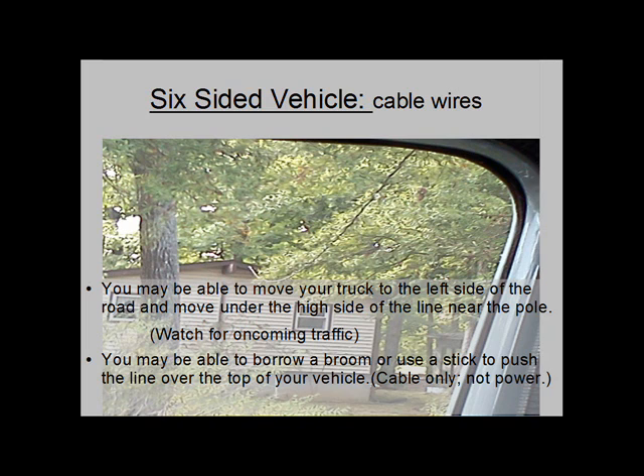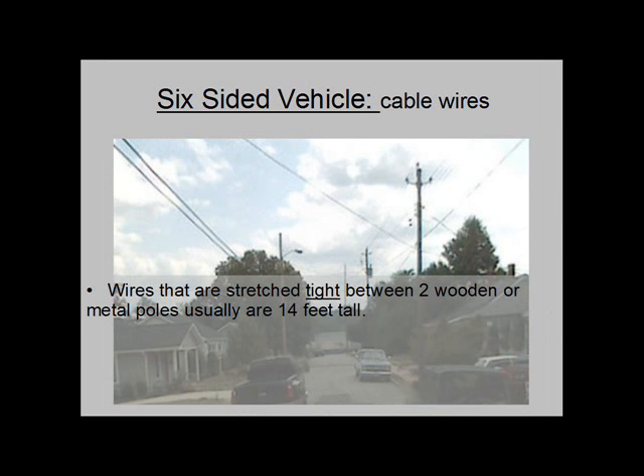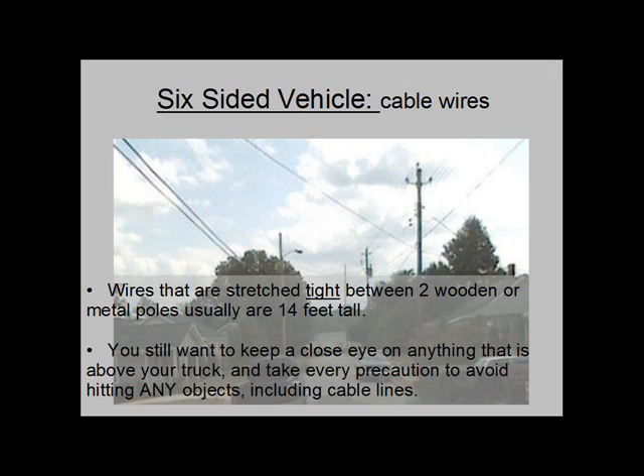You may be able to borrow a broom or use a stick to push the line over the top of your vehicle — cable only. Don't try to push a power line over your vehicle. And as a last resort, you may need to back out of the situation to avoid a mishap with the cable line. Wires that are stretched tight between two wooden or metal poles usually are 14 feet tall. You still want to keep a close eye on anything above your truck and take every precaution to avoid hitting any objects, including cable lines.